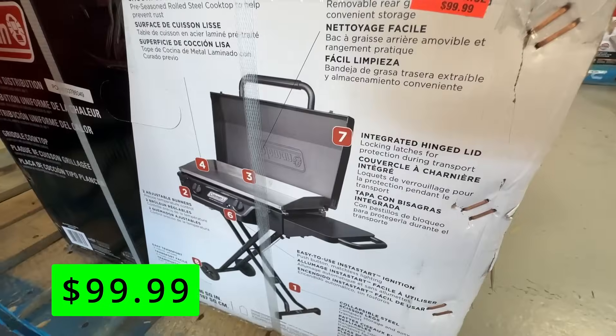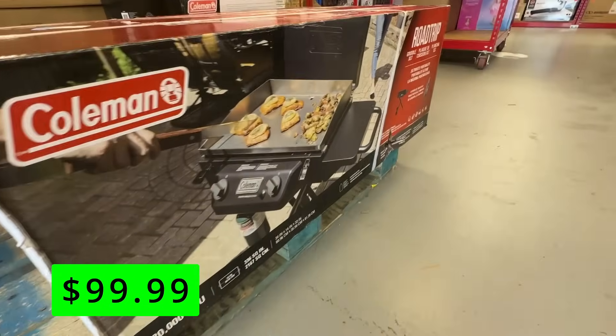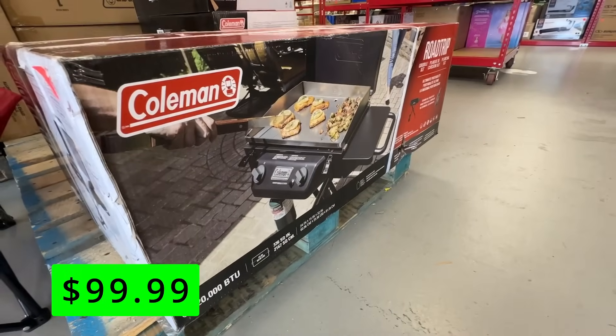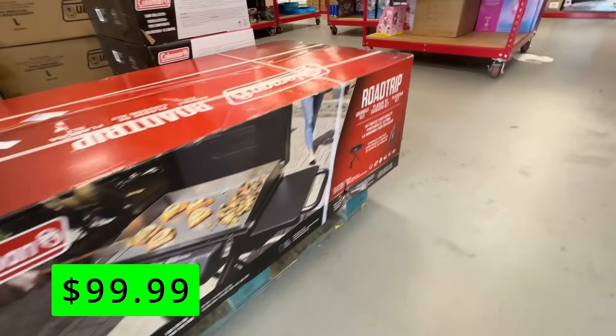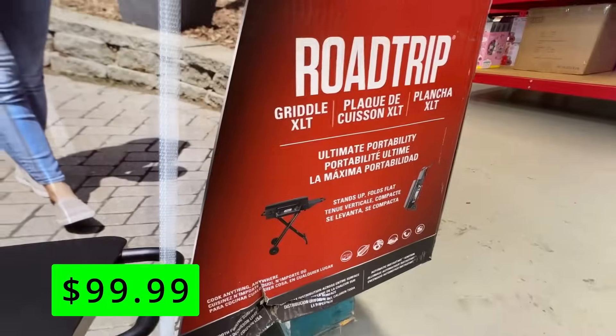You can hook up those portable propane containers and it'll deliver 20,000 BTUs of fuel. I also like how these have nice side tables — it's really just a nice setup for tailgating, camping, anything like that.